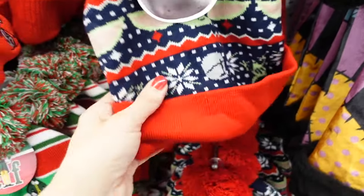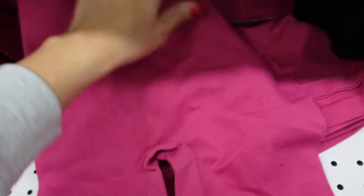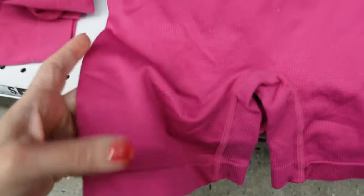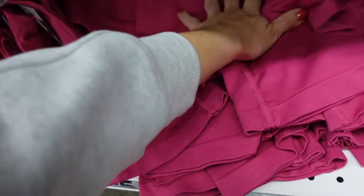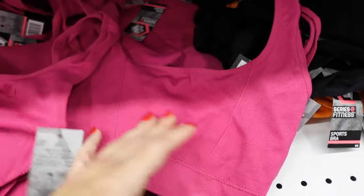They also have the Star Wars beanie. New seamless shorts with a thick waistband, fitted through the leg. They have them in pink, orange, and with matching sports bras.